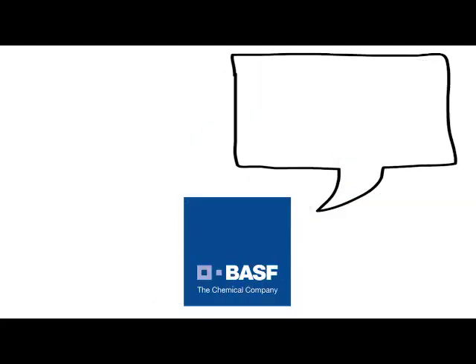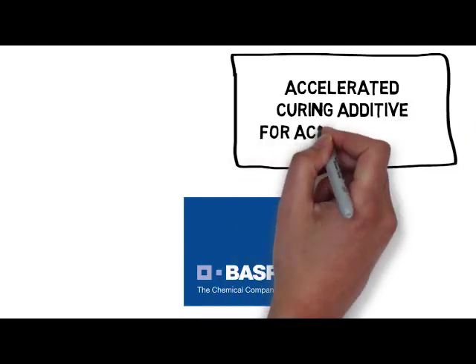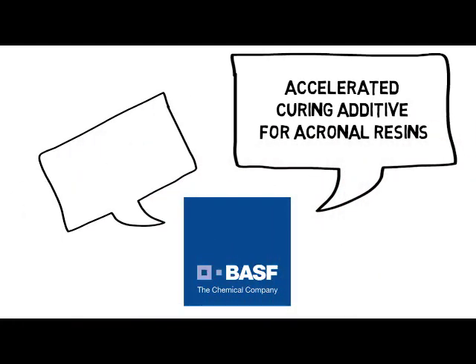As an innovation leader, BASF knows what you're up against, and that's why we created an accelerated curing additive for acrylic white roof coatings. It's called Akronol 4333X Quick Trigger.